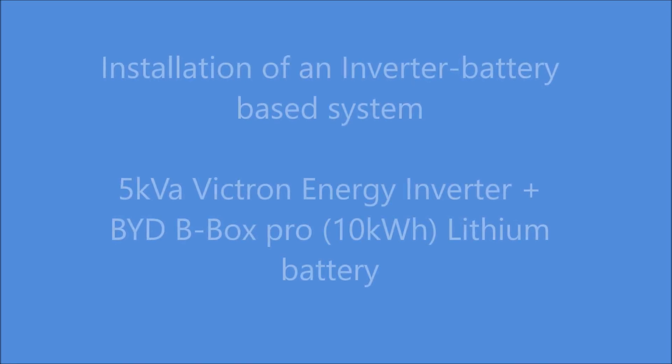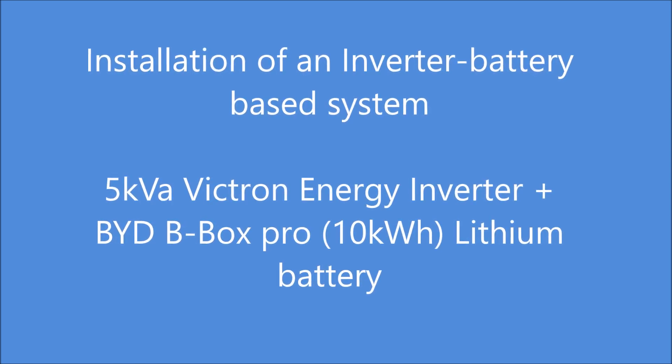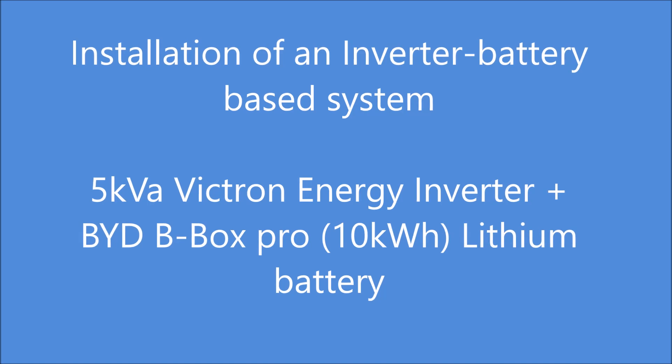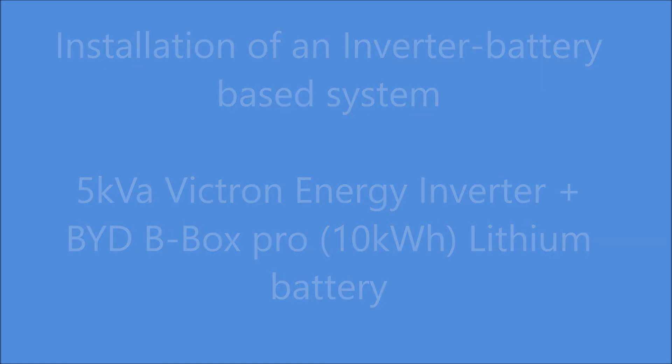Welcome to Solar Depot Nigeria, your one-stop shop for renewable energy products and services. This is an installation of a 5kVA Victron Energy Inverter and a BYD B-Box Pro 10kWh Lithium-Ion Phosphate Battery.